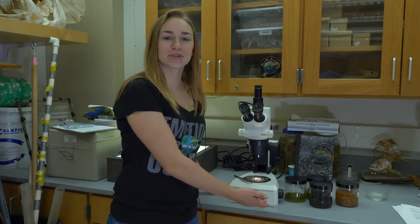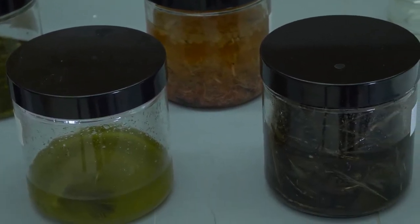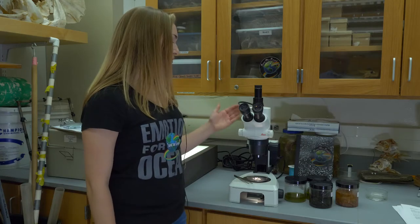After collecting our samples, we have to analyze what we found. Because not all microplastics are visible to the naked eye, we have to use a microscope.